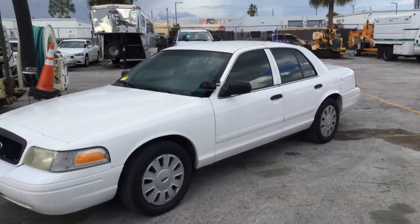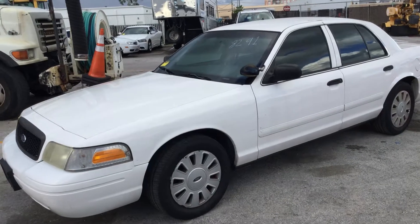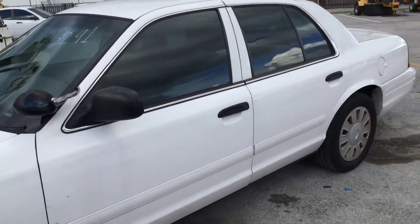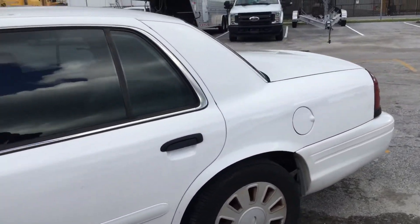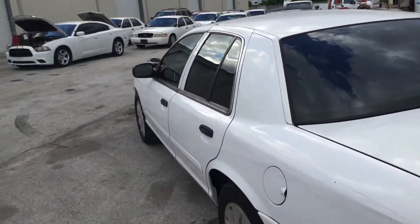It looks like it got better now — it may have had bad fuel. This car has been sitting for about a year. The body is straight. It's got minor dents and scratches all around showing normal wear and tear. It's got tinted windows. The tires look good.